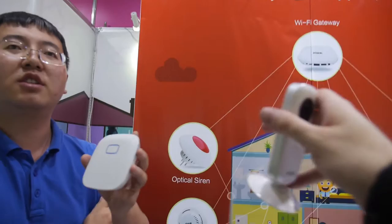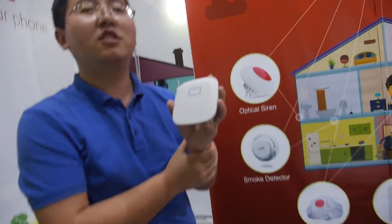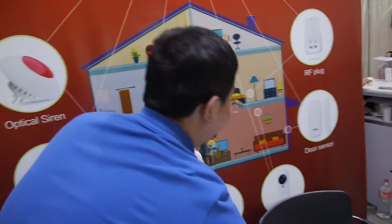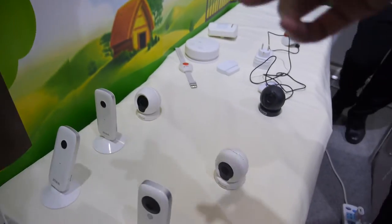The smart IP camera is Wi-Fi only. There is another version that does RF, but this one is Wi-Fi only. The other products over there use RF. Here we also have other IP cameras.